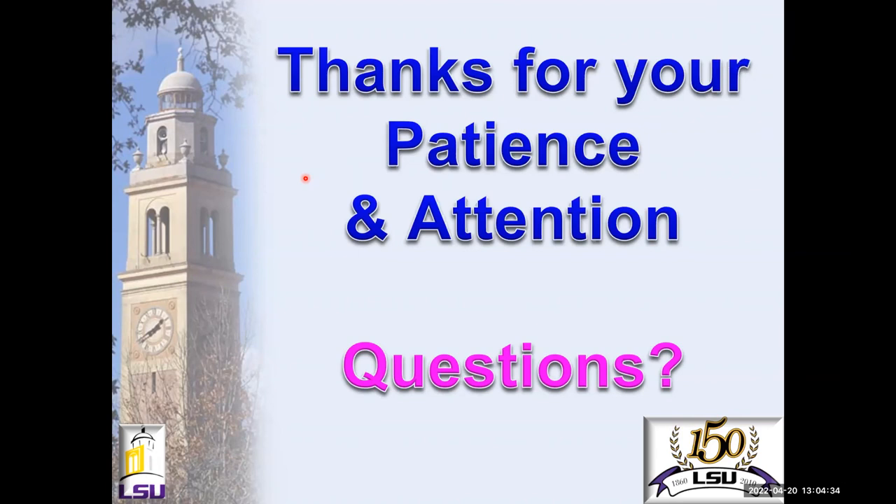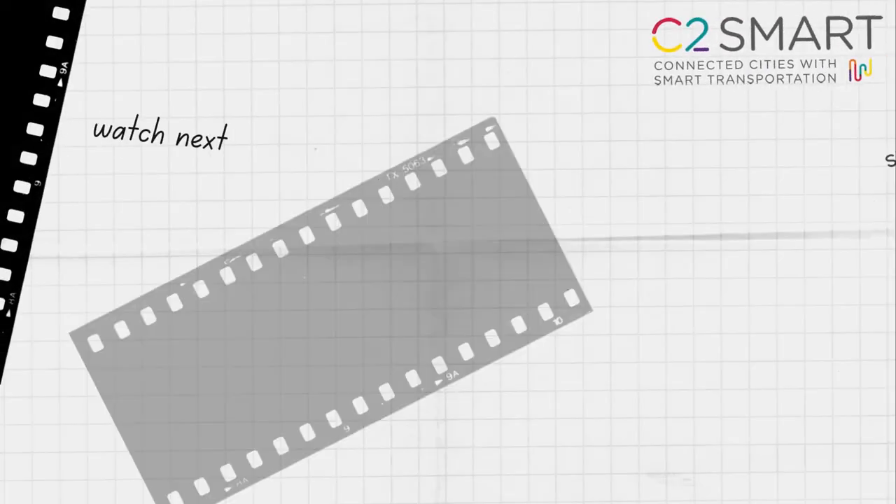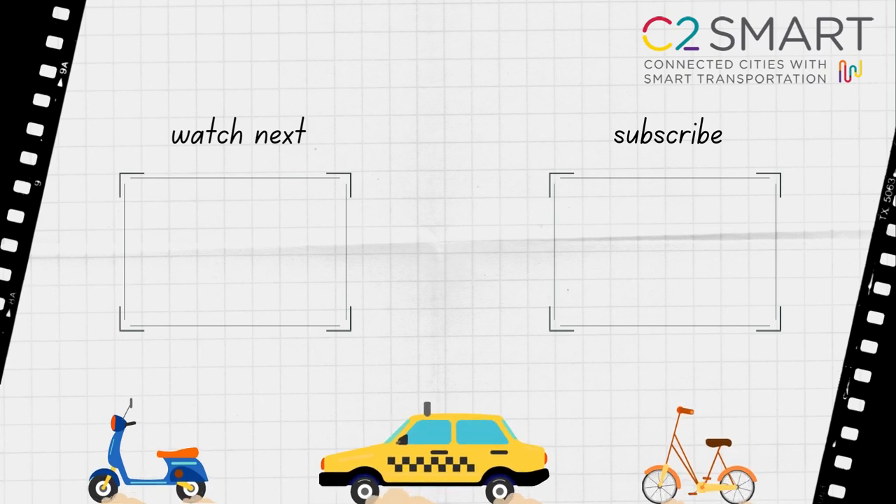Thank you very much for answering all these questions, and thank you to everyone for asking them. Our guest today was Professor Ayman Okeil from LSU and Professor Hany Nassif, Associate Director of Technology Transfer at C2 Smart. Professor Okeil, hope to see you again soon — maybe we can visit you at LSU. You are welcome anytime — crawfish season is going on now, so please come on down.